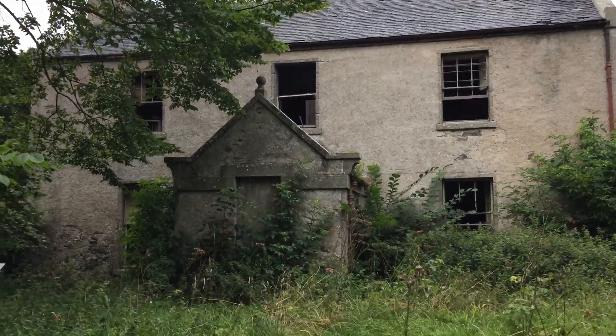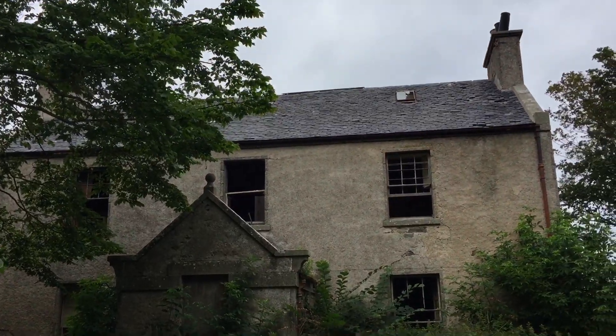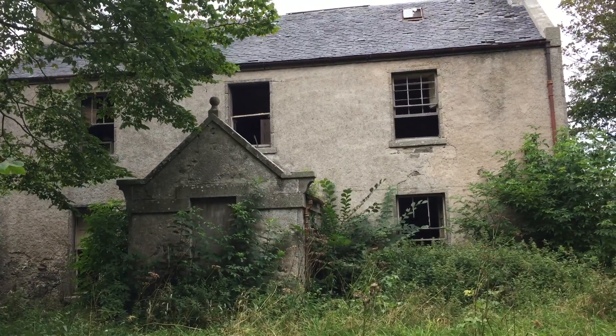This is Glebe House. I've just been upstairs of this house. It's a very old house and it needs a lot doing to it to get it back to its former glory.